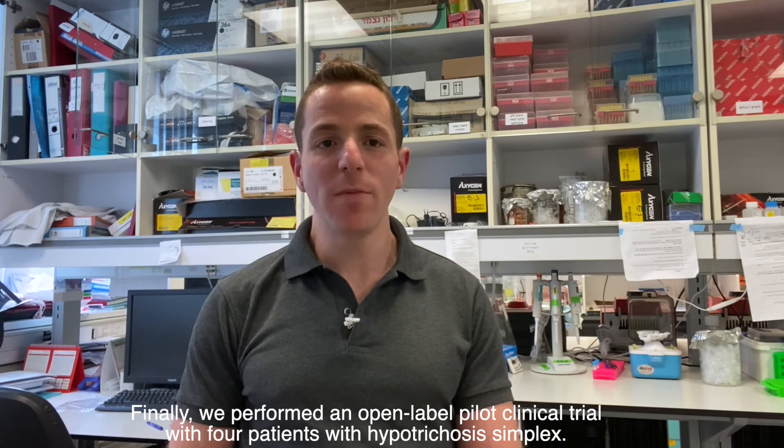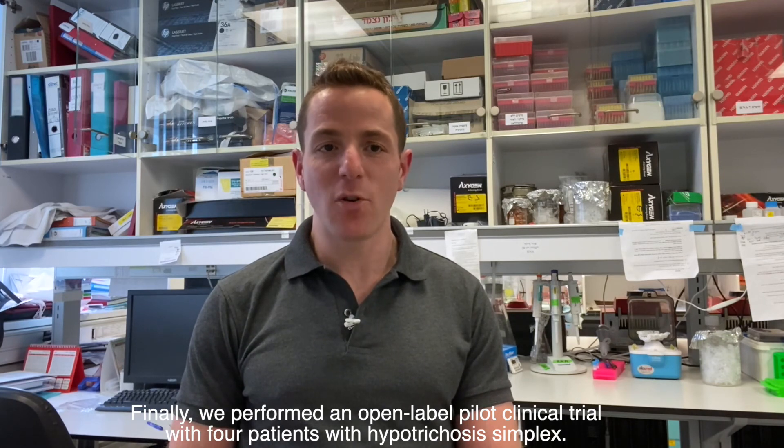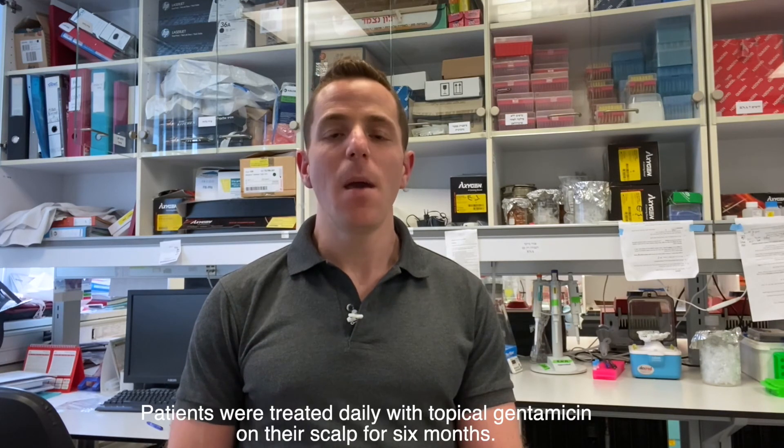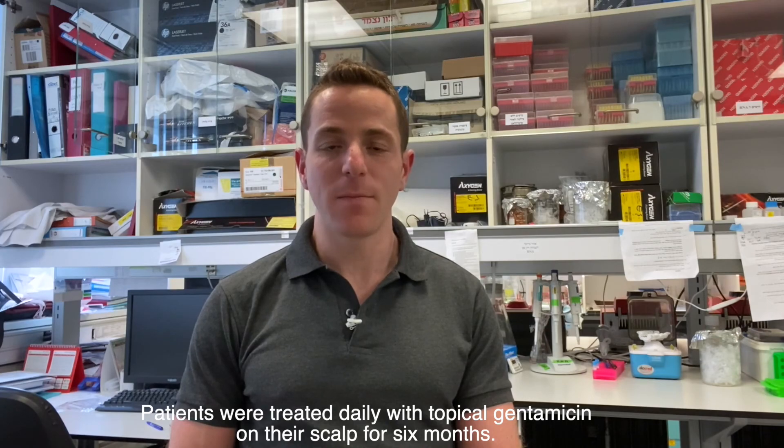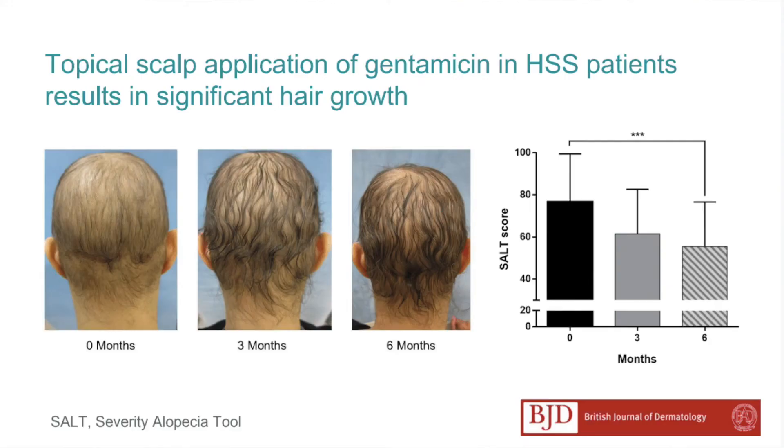Finally, we performed an open-label pilot clinical trial with four patients with hypothecosis simplex. Patients were treated daily with topical gentamicin on their scalp for six months. Treatment with gentamicin resulted in significant hair growth.